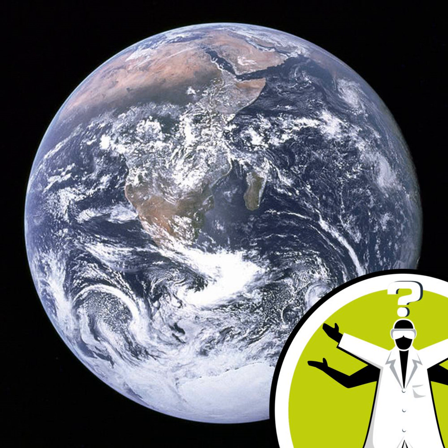Even though the math itself is quite tricky, it's fairly easy to see roughly what the answer must look like. Because if you imagine that you burrow down into the Earth, you've then got some of the Earth above your head and the rest of it below your feet. Whereas before, the whole Earth was pulling you in one direction downwards. So when you burrow down into the Earth, the gravitational forces are cancelling out, and that means there must be a weaker gravitational field down inside the Earth than there is on the surface.